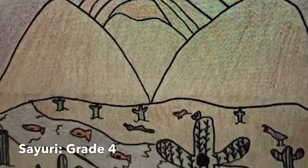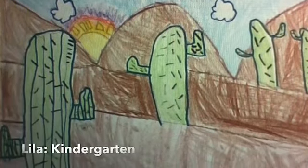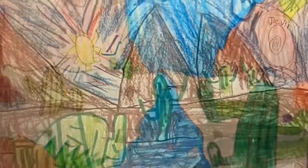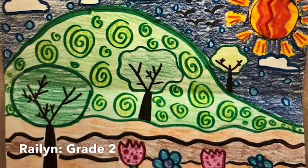All students learned about the horizon line, the background, the foreground, and the middle ground. We hope you enjoyed viewing Innovation Academy's virtual art show. Thank you.